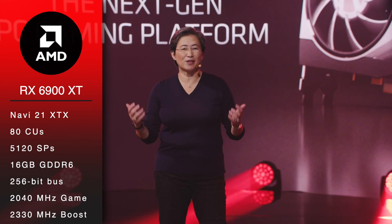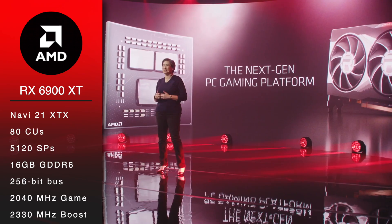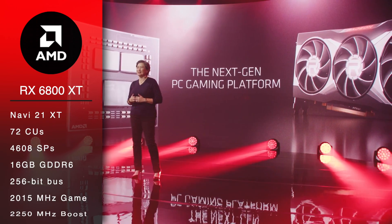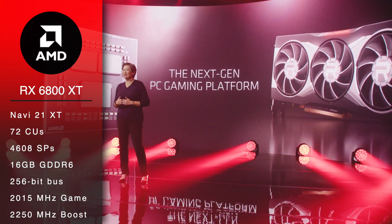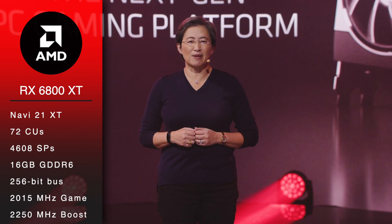Game clock is 2040MHz with a 2330MHz boost. RX 6800 XT, aka Navi 21 XT, will have 72 CUs, 4608 stream processors, and 16GB of GDDR6 memory across a 256-bit bus.